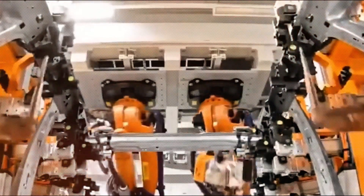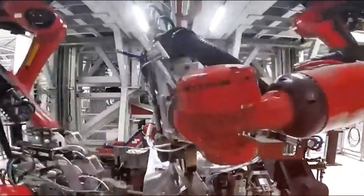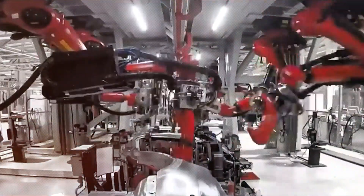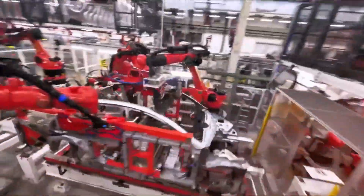In short, Tesla is not just building cars faster — they are producing better, cheaper, and more consistent vehicles all at once. With such high casting speeds, a single Gigapress line can produce over 700 vehicle frames daily. This transformation makes the seemingly unattainable rate of 45 cars per hour a new standard.